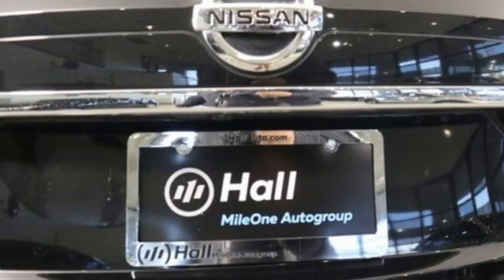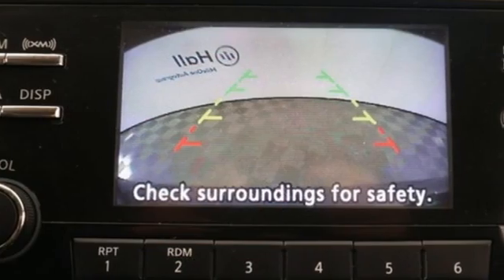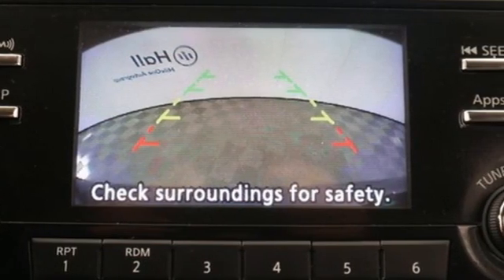And streaming audio. New Car Test Drive notes the continuously variable transmission works well with the engine, quickly switching to an appropriate ratio for the driving conditions.